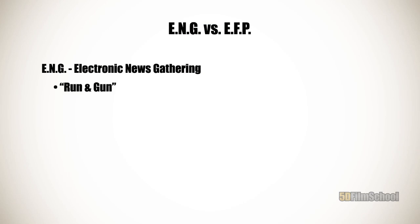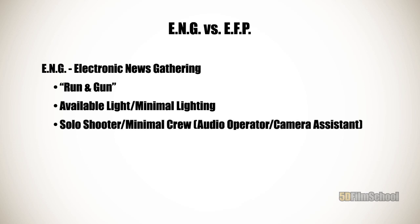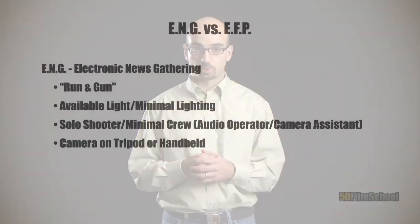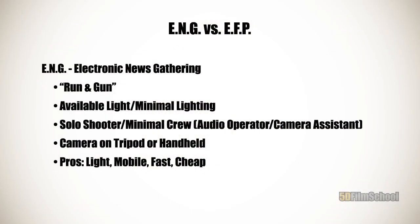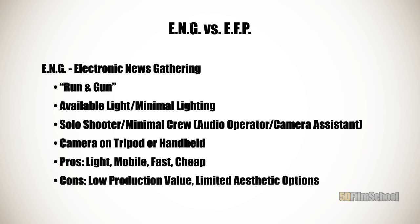Electronic news gathering is basically run-and-gun, guerrilla-style filmmaking. Generally speaking, you're going to be working with available light and a minimal crew, maybe just shooting by yourself. If you do have somebody with you, it's probably going to be an audio operator slash camera assistant. You're going to have the camera either on a tripod or using it handheld — not a lot of extensive camera support equipment. The advantages to ENG are that it's fast, you can move very quickly because you're light and mobile, and basically it's cheap. The primary disadvantage is that you have limited aesthetic options, which means your production values are going to be lower. You can do a great job — a lot of documentaries are done really well with ENG style — but it's a different kind of process than a typical Hollywood blockbuster.